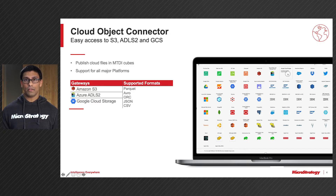Each of these three connectors supports a variety of different file formats, such as Avro, ORC, JSON, CSV, and Parquet.